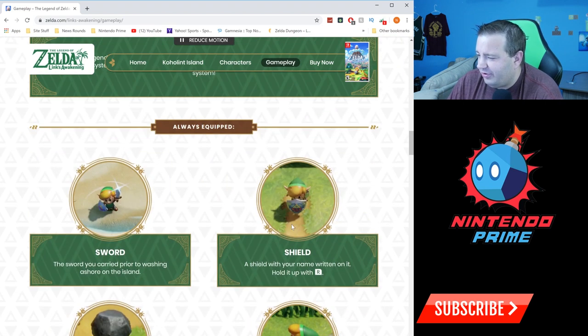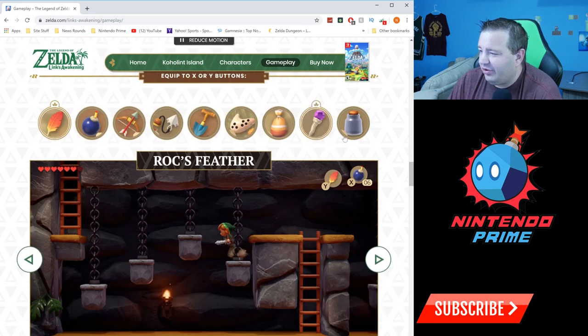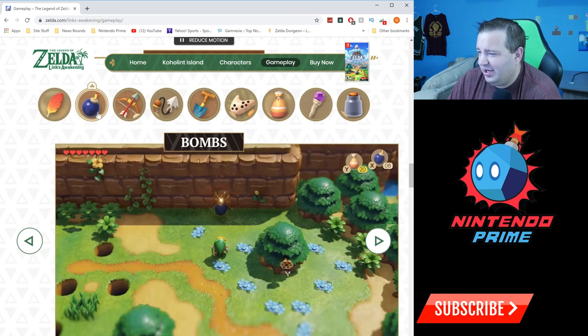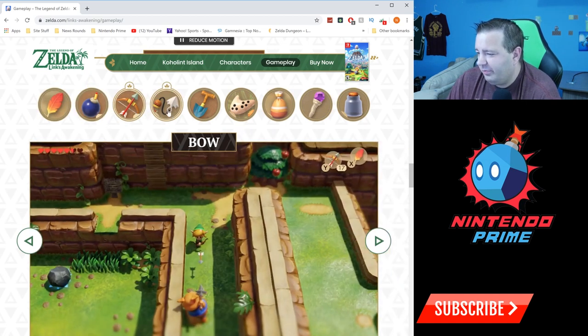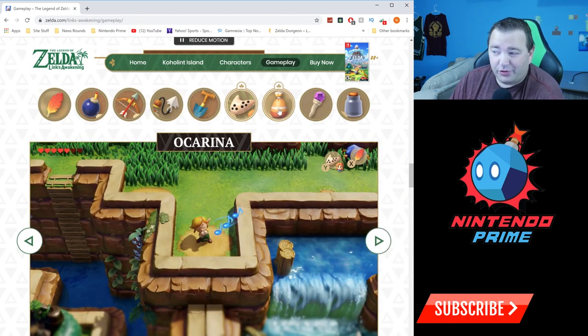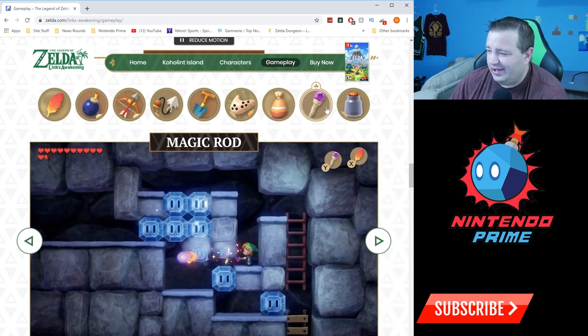Always equipped now are your sword and shield. The Pegasus Boots are used with L, and the Power Bracelet is always active — when you get it, you're just able to pick up big objects. But now you can equip items to X or Y: Roc's Feather — confirmed! That's the jump — bombs, the bow and arrow, Hookshot, the Shovel, the Ocarina — yes, the Ocarina predates Ocarina of Time — Magic Powder, Magic Rod, and of course a Fairy Bottle.